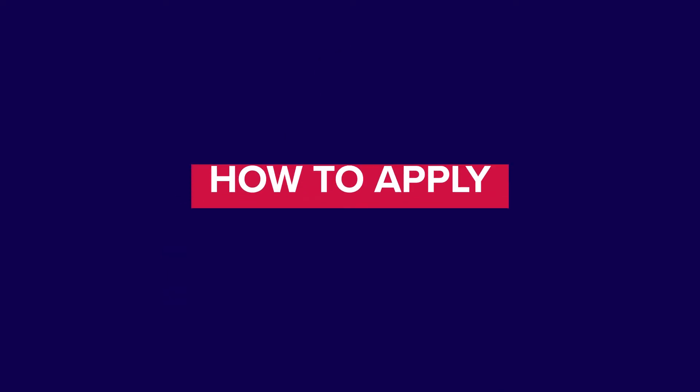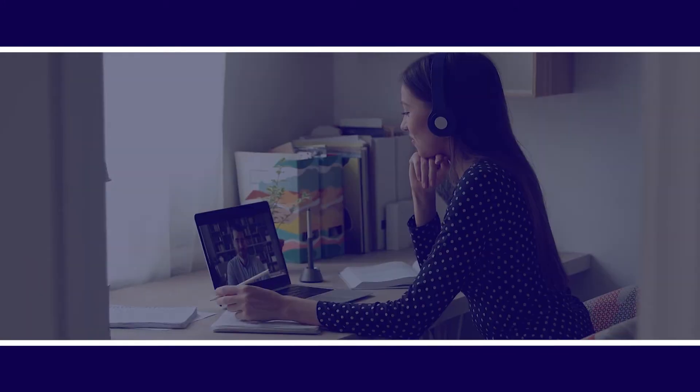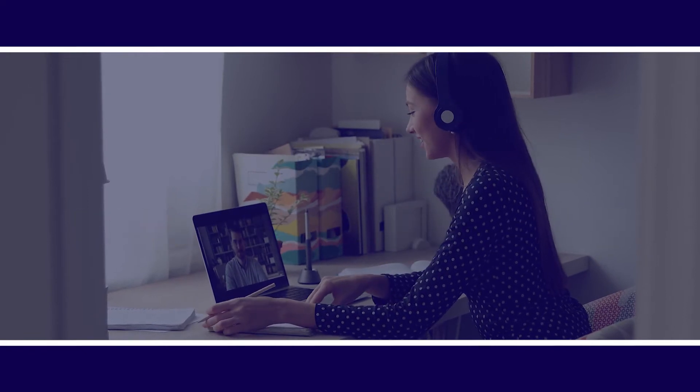The great thing about applying to Westbourne is that it's simple, fully online and there are no registration fees. Our friendly admissions team is on hand to help you with any queries you may have, and we also offer English language support to complete your application if required. We want to make the application process as straightforward as possible.